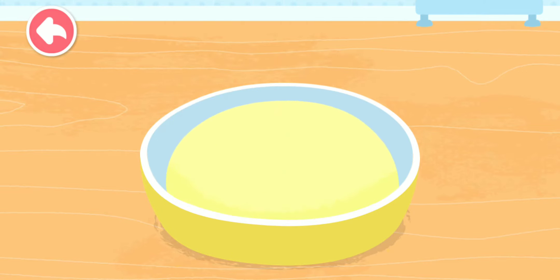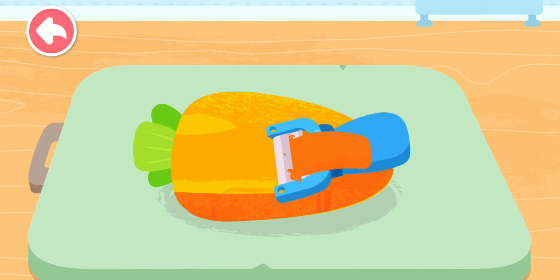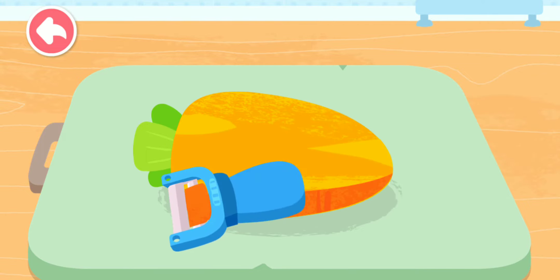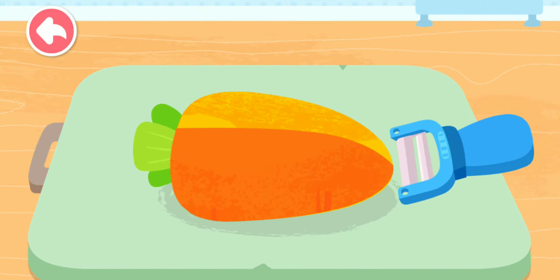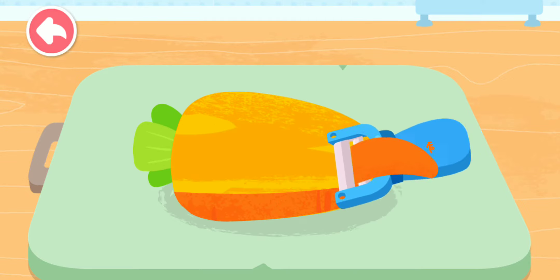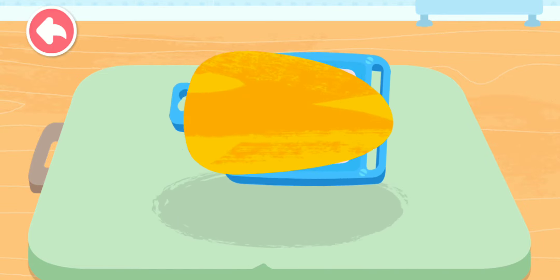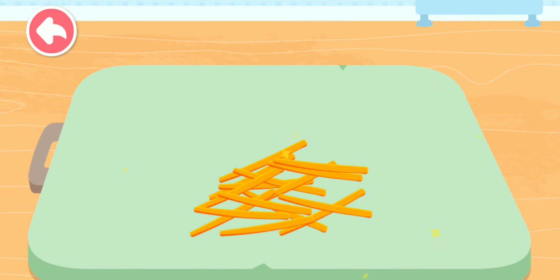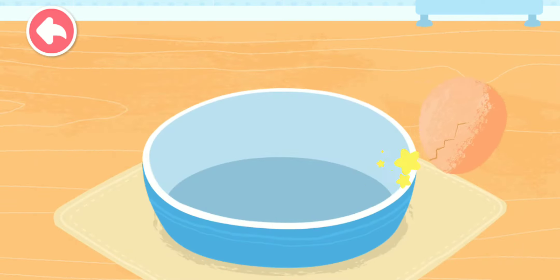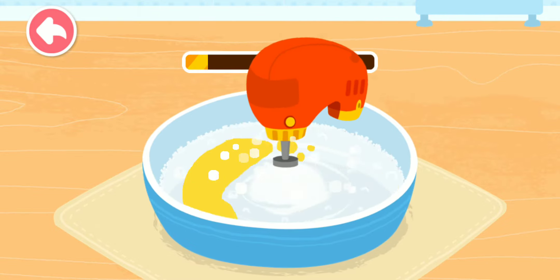Let's leave the dough for a while and work on other ingredients first. Having eggs every day makes you healthier.